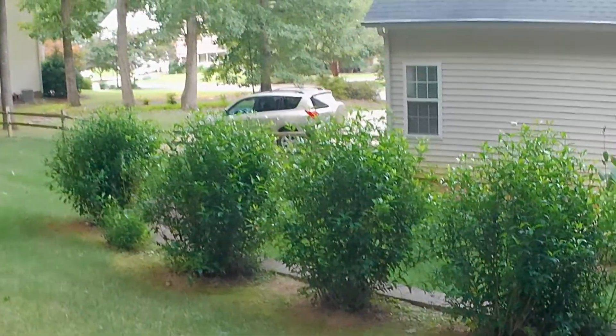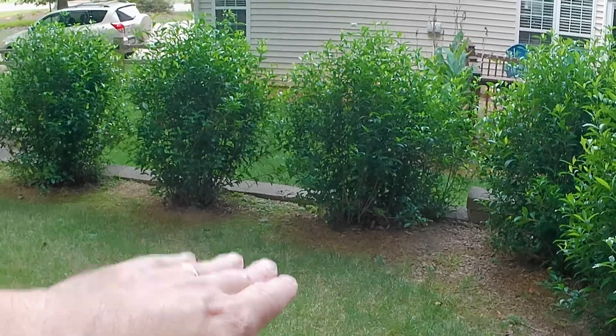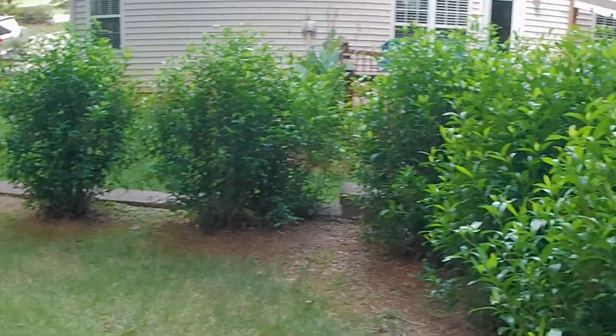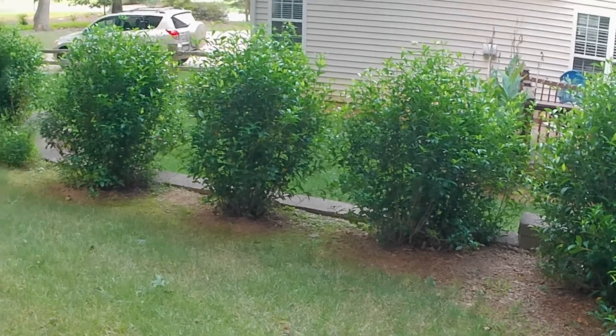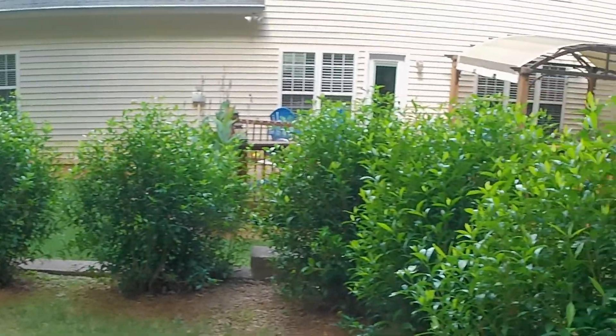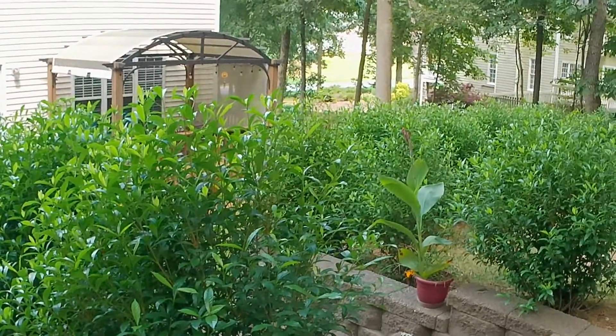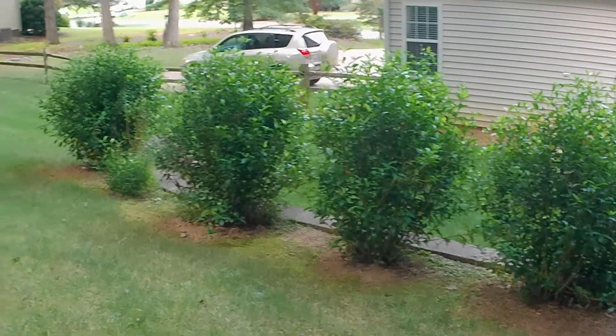These shrubs are gardenias — look how big they are. These are not a dwarf variety at all, but they were sawed down to the stump when I bought the place and had grown up maybe just about six inches to a foot. Last year they didn't bloom at all, but this year we had some really nice flowers. If you've ever had gardenias, they're a real fragrant plant.